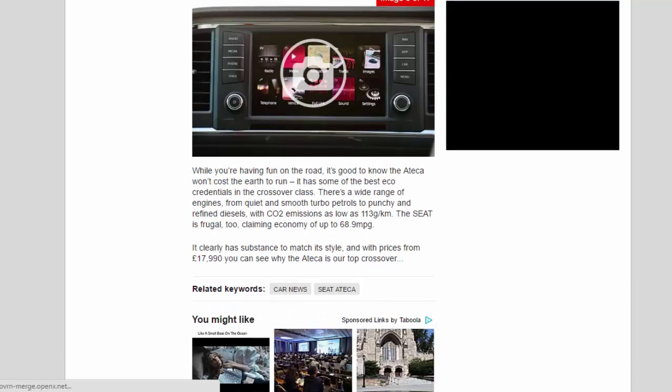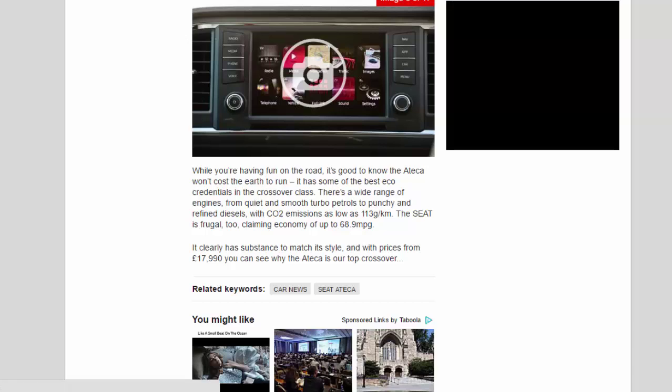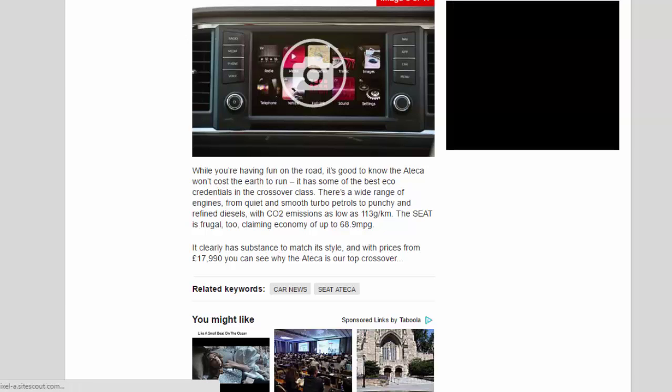While you're having fun on the road, it's good to know the Ateca won't cost the earth to run — it has some of the best eco credentials in the crossover class. There's a wide range of engines, from quiet and smooth turbo petrols to punchy and refined diesels, with CO2 emissions as low as 113g/km. The Seat is frugal too, claiming economy of up to 68.9 MPG. It clearly has substance to match its style, and with prices from £17,990 you can see why the Ateca is our top crossover.